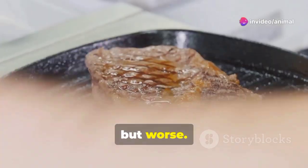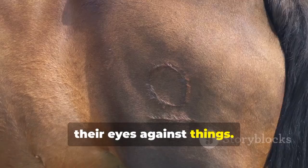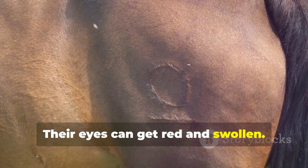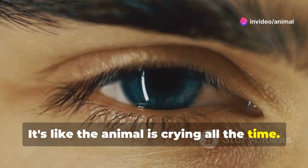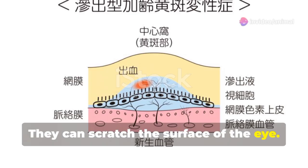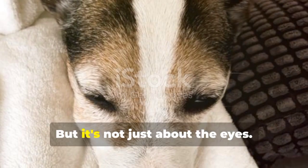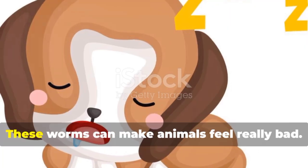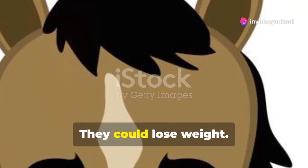First off, these worms irritate the eyes — it's like having sand in your eye, but worse. The animals might blink a lot or rub their eyes against things. Their eyes can get red and swollen, and sometimes there are a lot of tears. In some cases, the worms can actually damage the eye — they can scratch the surface, leading to ulcers or even blindness if not treated. Beyond the eyes, these worms can make animals feel really bad; they might not want to eat as much and could lose weight.